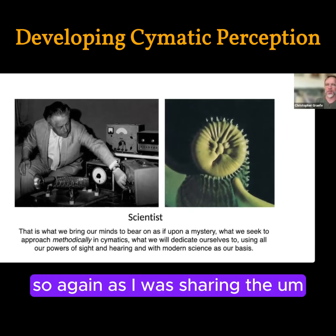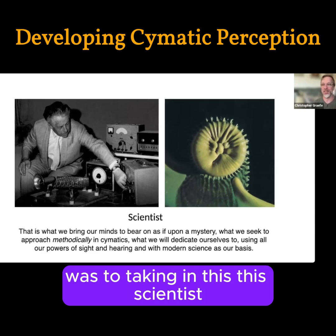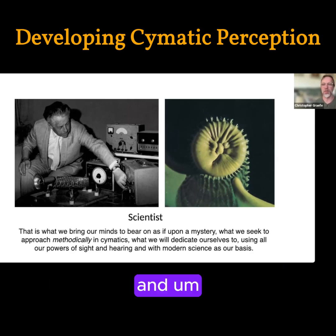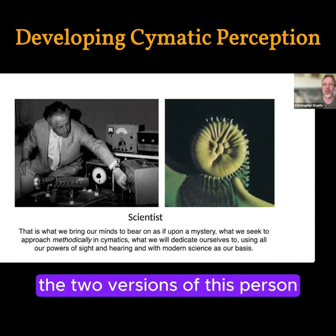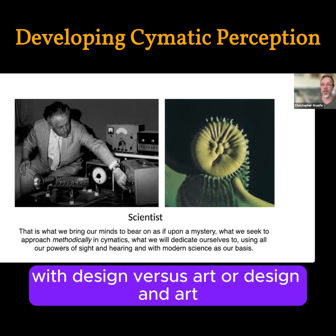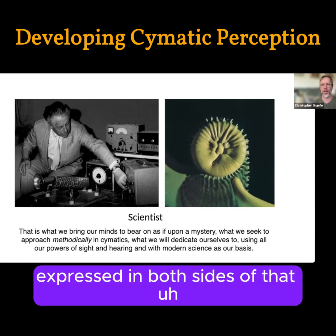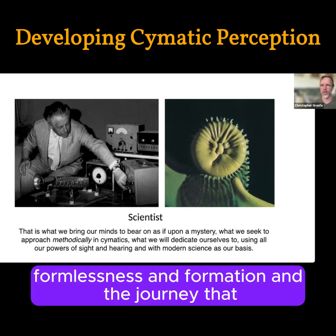The inspiration of encountering cymatics for the first time was remarkable. Jeff had a slide very similar to this, only it was Jenny as the artist. As we were comparing the two versions of this person and recognizing they're really one person, Jenny's work felt so similar to my own journey with design versus art — recognizing that the work can be expressed in both sides, with beautiful forms inspiring motion, formlessness and formation.